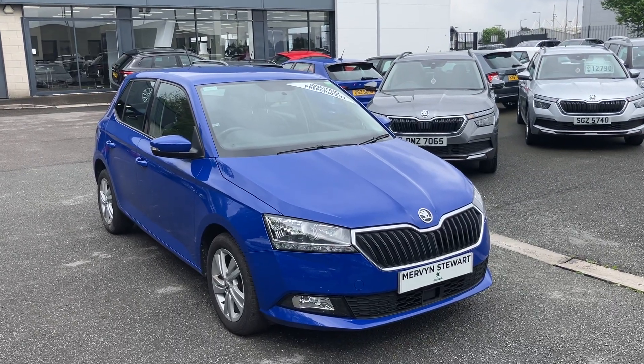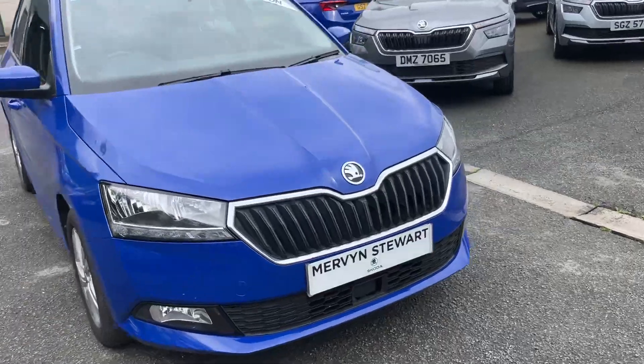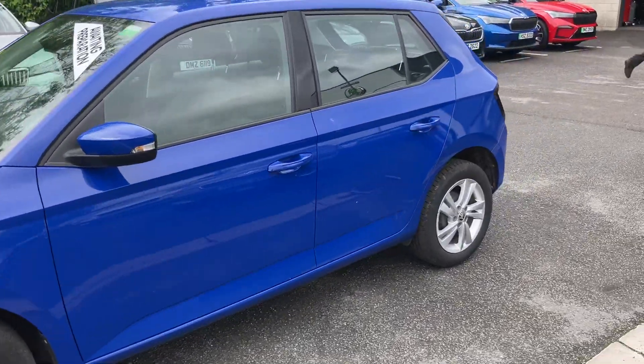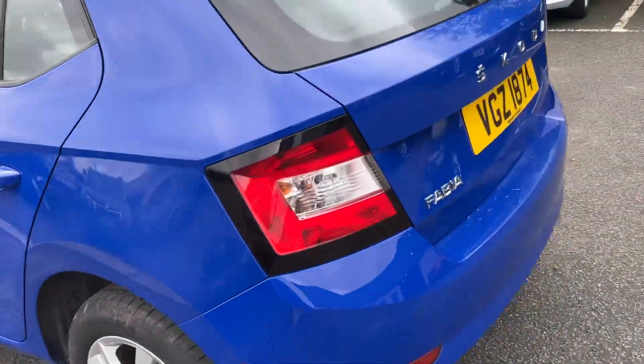Good afternoon customers and welcome onto our forecourt here at Mervyn Stewart's Skoda Belfast. Here to show you a gorgeous Skoda Fabia, just arrived into our stock, finished off in energy blue. It literally just arrived in stock and comes with reversing sensors and alloy wheels.